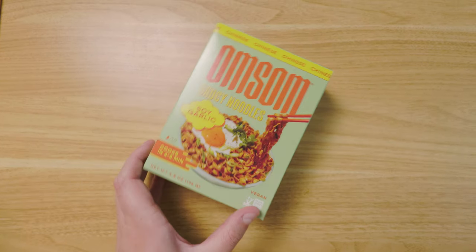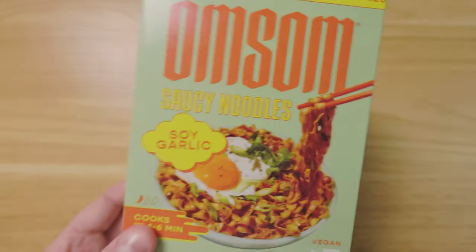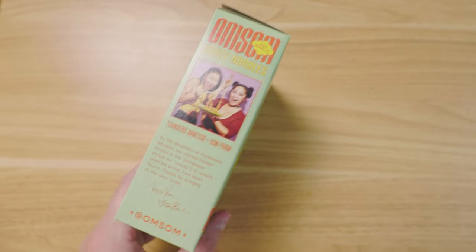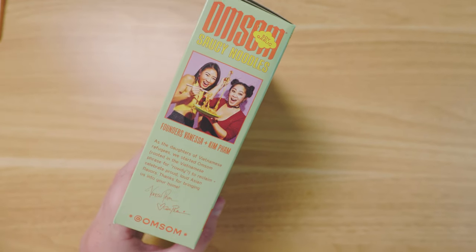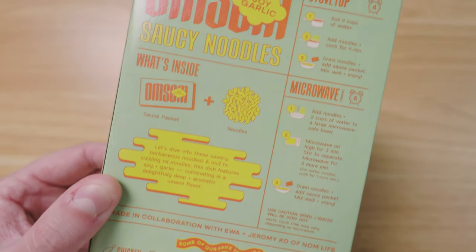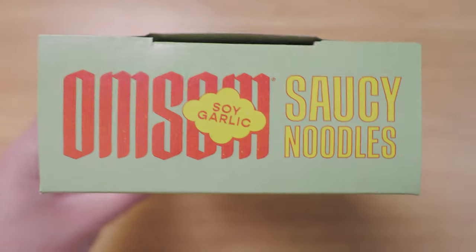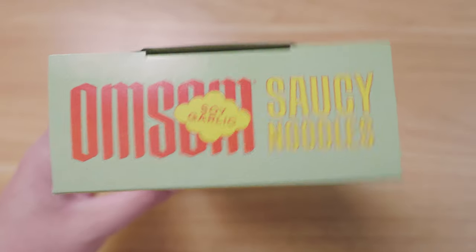So we just got back from Whole Foods and this is the little haul. The first thing I got was this Omsom spicy noodle — it's like an instant ramen kind of competitor. I really loved the packaging design because of the black letter typography and the bold color choices. The back of it is super well designed and laid out, and I just loved the color choices as well as the black letter typography choice.